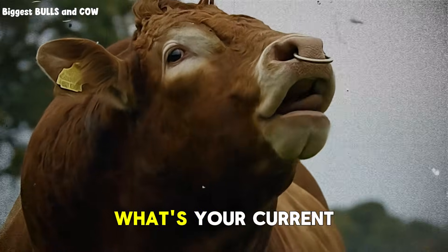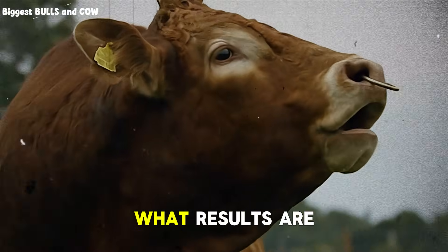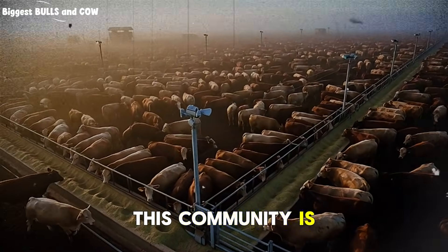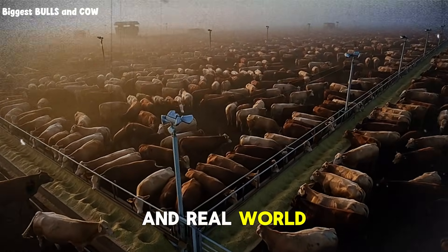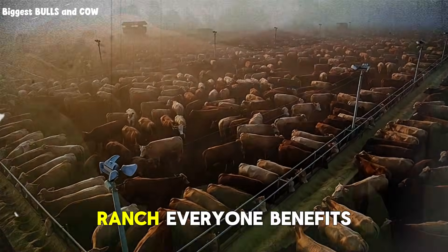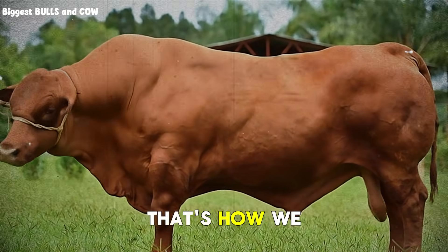I want to hear from you. What's your current feeding protocol? What results are you seeing? What challenges are you facing? Drop a comment below. This community is built on shared experience and real-world results. When you share what's working or what's not working on your ranch, everyone benefits. That's how we all get better.